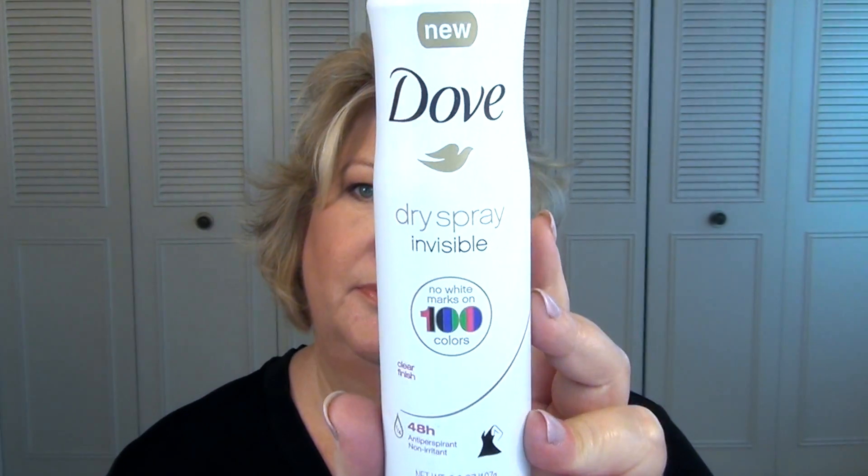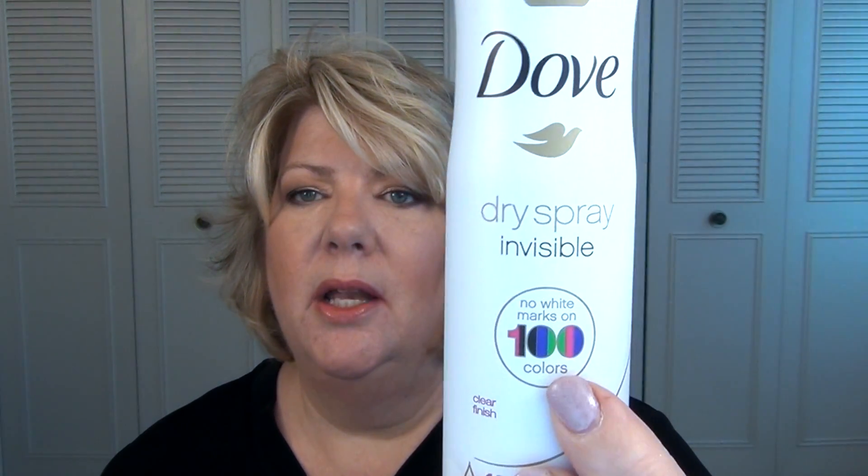Next is the Dove Dry Spray Invisible in the spray can — it's the pink one. I love this. I'm already into a second can of this. It doesn't have any color — when you spray it on, you don't get any white marks from it. It's totally clear and the scent smells good. The one that has the 100 on it says no white marks on 100 colors, so they're not guaranteeing every color, but that probably covers most of the spectrum. I've already repurchased this. I love it. This is my new go-to.